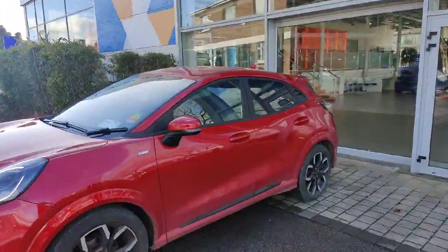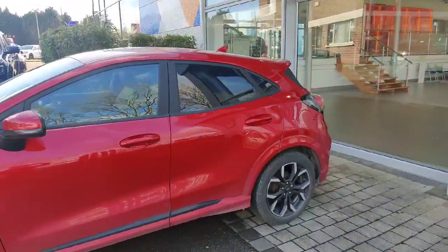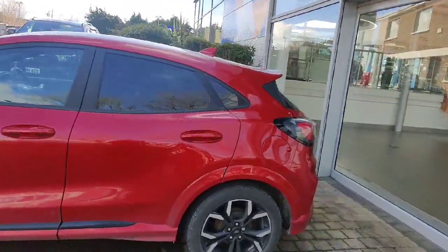Hi all, Cian here from the WC Ford in Cork, presenting this really nice 221 ST-Line X Ford Puma.